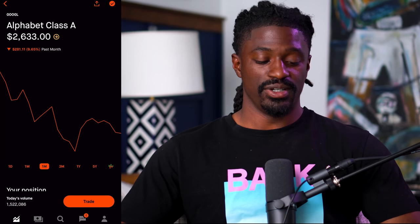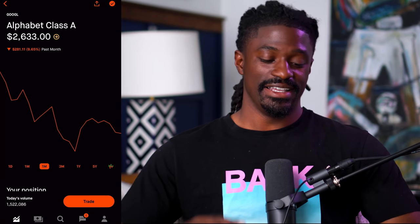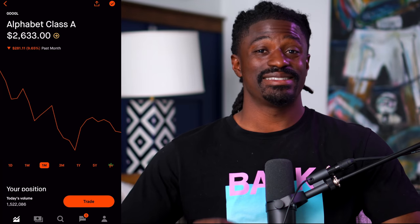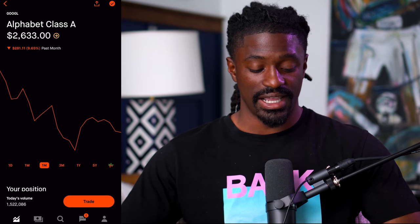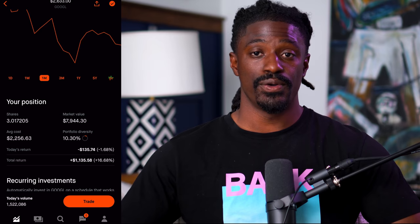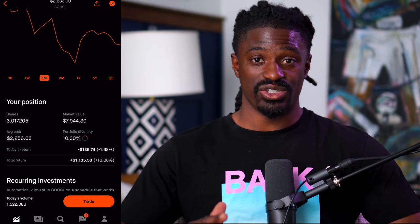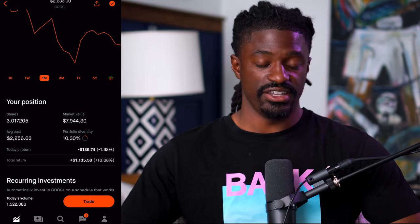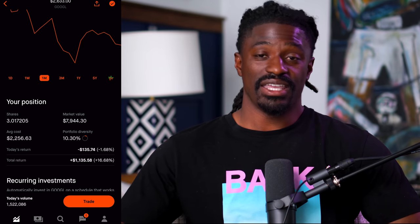Welcome back dreamers. Here we are on my Robinhood account. The very first stock I'm buying is Google, ticker symbol GOOGL. Over the last month they are down 9.65%. This is the pullback I've been looking for on an awesome company like Google. I currently have three shares and I'm working to eventually get to five shares, because Google is having a 20-to-1 stock split coming up. For every one share you have by the stock split date, they'll divide the price by 20 and give you 20 shares.